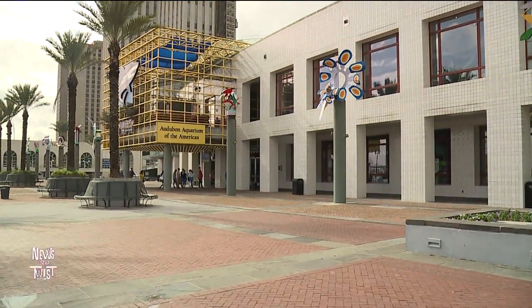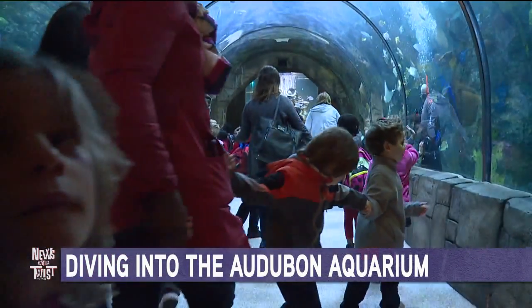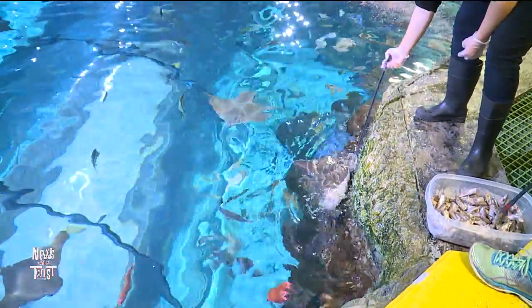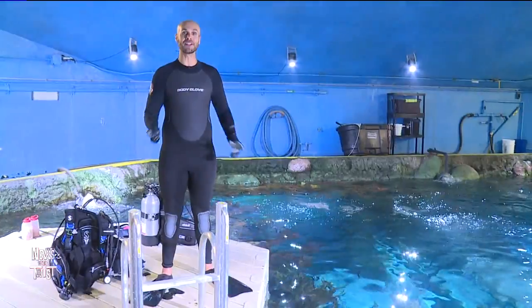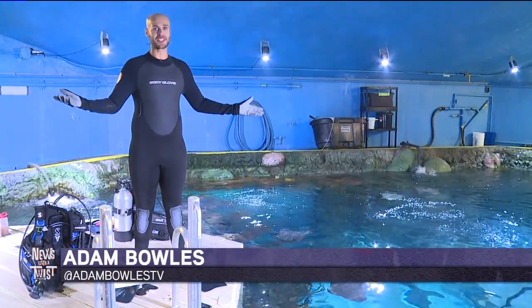With school out for the holidays and many folks taking time off work, the Audubon Aquarium of the Americas is busier than ever. Which means the staff is working harder than ever taking care of hundreds of exotic fish for the holiday crowd. We have a staff that feeds the fish, and we also have a group of about 80 divers that help us feed the fish. I'm going to take you underwater to show you how they feed the fish and take care of this amazing aquarium.